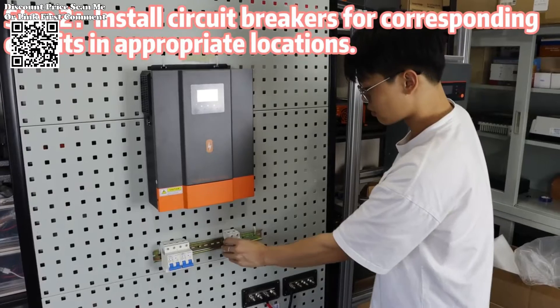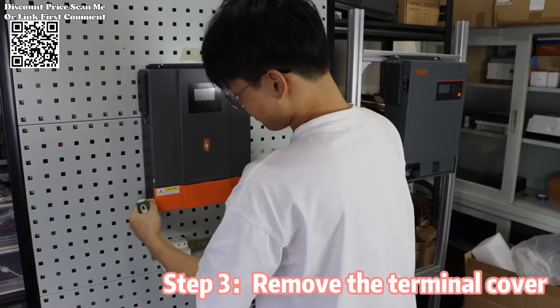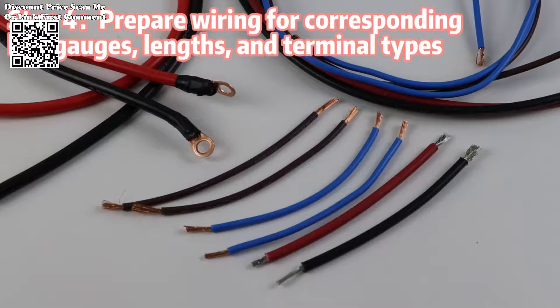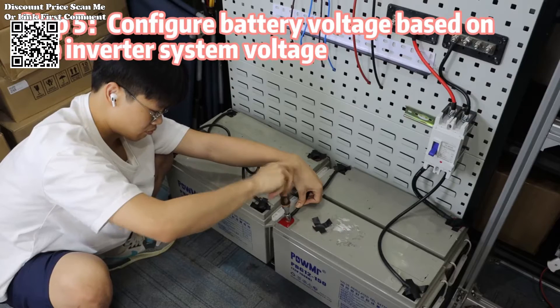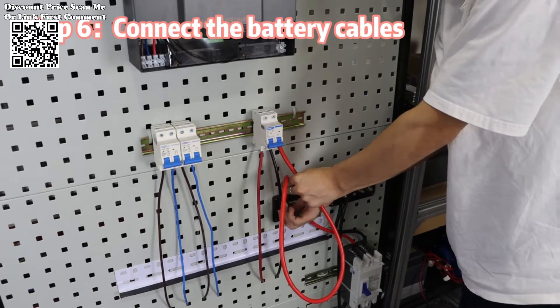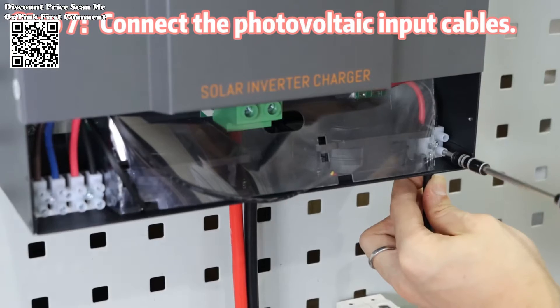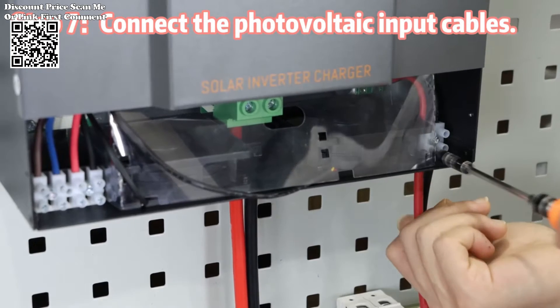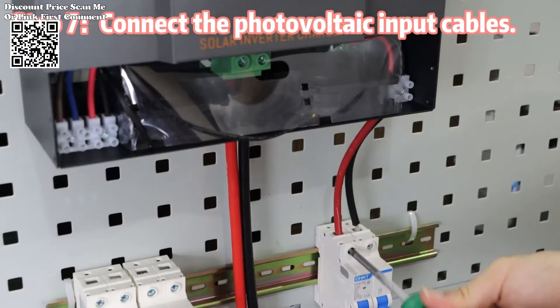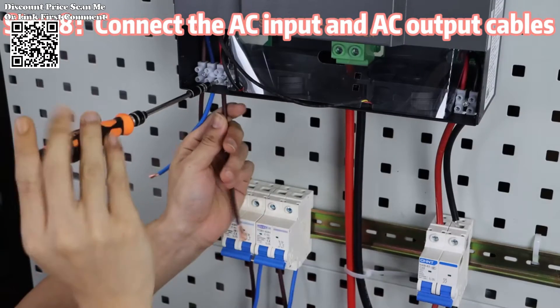The Pomer 3200W Hybrid Solar Inverter, available on AliExpress, is a cutting-edge solution that seamlessly combines innovation, efficiency, and sustainability. This versatile inverter is designed to cater to a wide range of energy needs, making it an ideal choice for both residential and commercial applications. We explore the key features that set the Pomer 3200W Hybrid Solar Inverter apart from the rest.